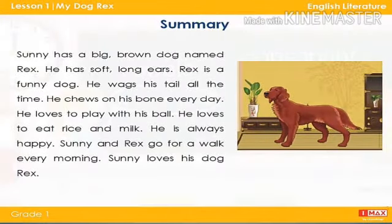Sunny has a big brown dog named Rex. He has soft long ears. Rex is a funny dog. He wags his tail all the time. He chews on his bone every day.